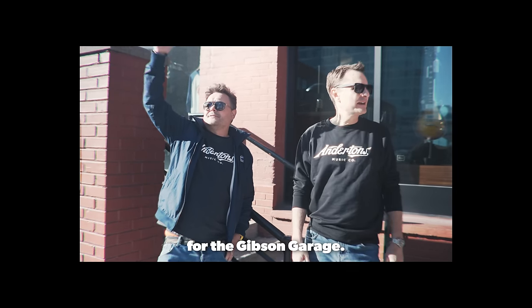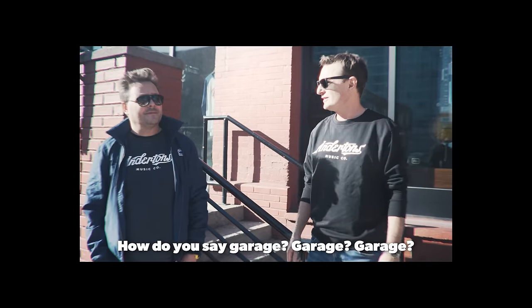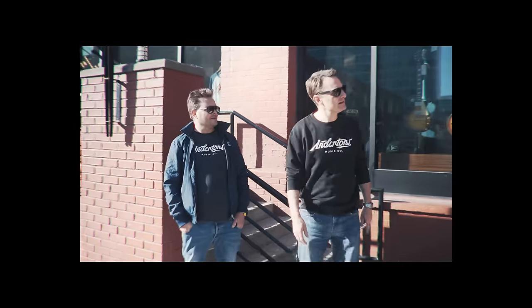We're in Nashville, Pete. We are. And we're looking for the Gibson Garage. How do you say it — garage? Garage? Garage. Gibson Garage. I don't know. Garage.